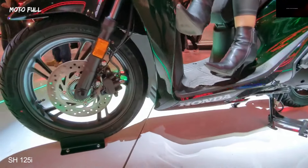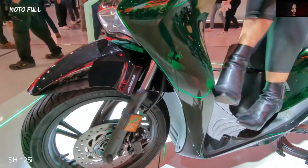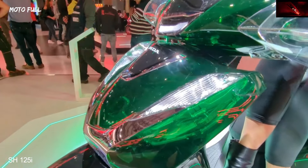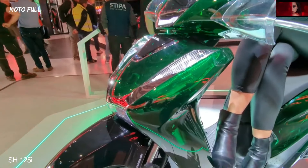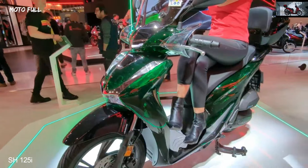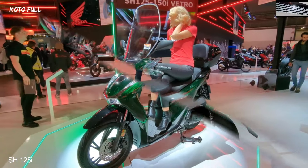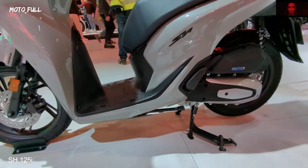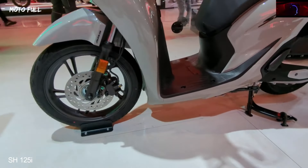It keeps ahead of the pack thanks to its smooth, freshly sculpted sporty style wrapping a more powerful, more fuel-efficient HSTC-equipped 4V 4-stroke ESP engine. Ultra-modern mobility adding convenience — a USB port has been integrated for charging on the move.